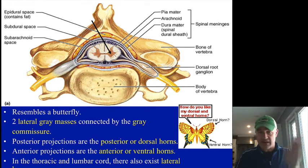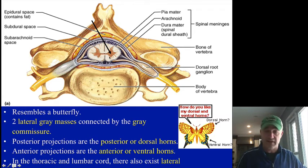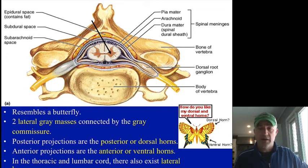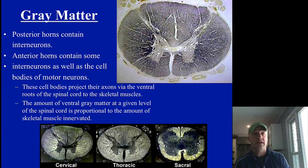Commissure means connecting the two sides. We'll see commissural tracts when we get to the brain later on with white matter. You also have groups of white matter called funiculi that we'll talk about in just a little bit — those are separated by these different horns. All this gray matter is cell bodies of the central nervous system. The gray matter does change as you look at it through different areas of the spinal cord.